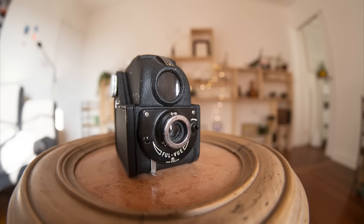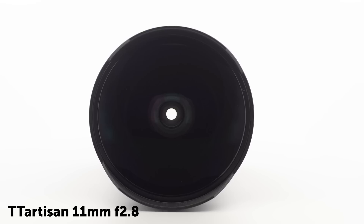In close-ups, the fisheye lens stays very good to excellent. The background blur is very nice and you have some really interesting bokeh.